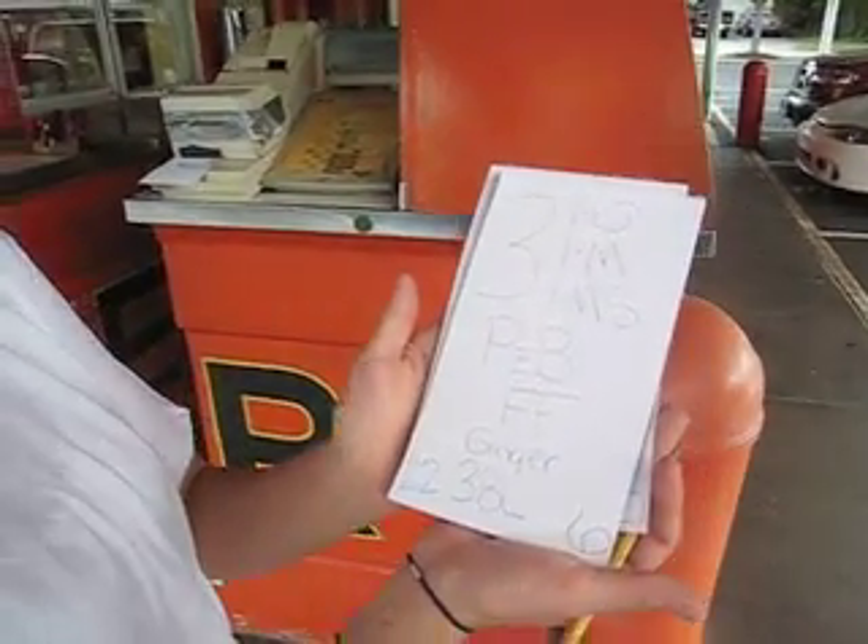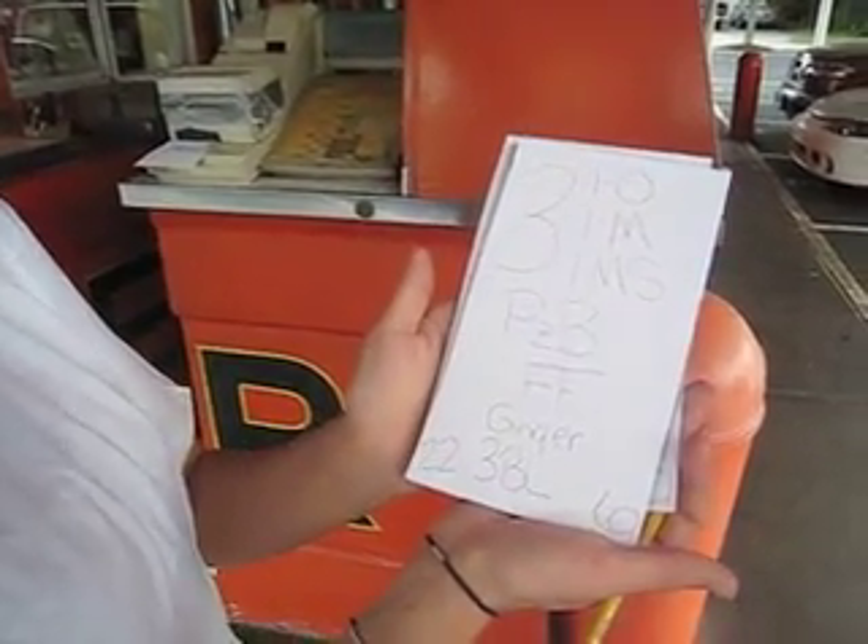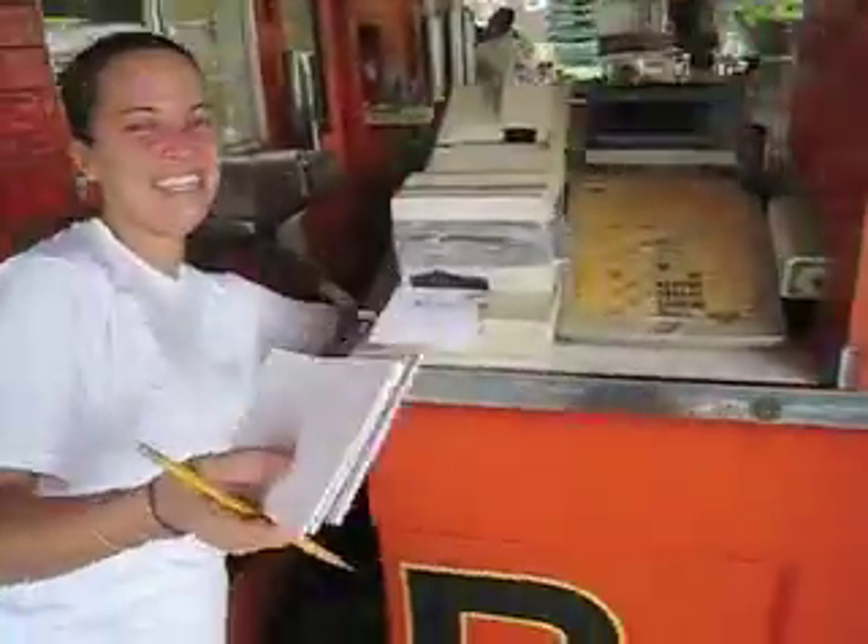We are at Weber's in Pennsauken. We have seen the secret waitress code here. What's your name, first of all? Shell. Shell? Now what does that mean? What does that look like?